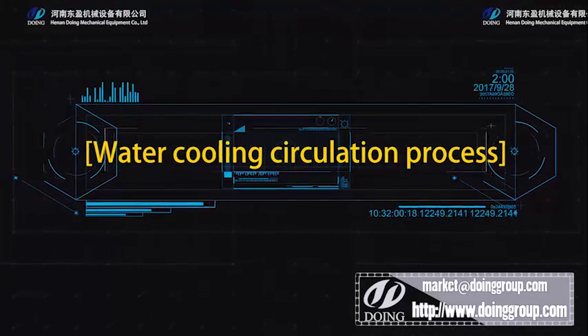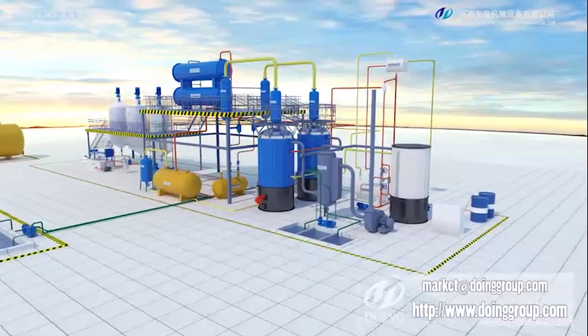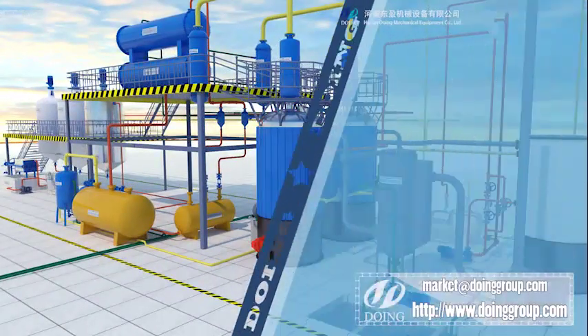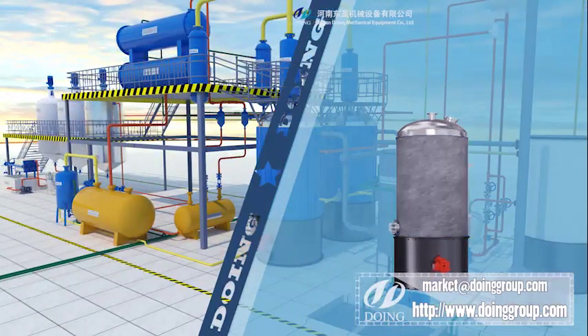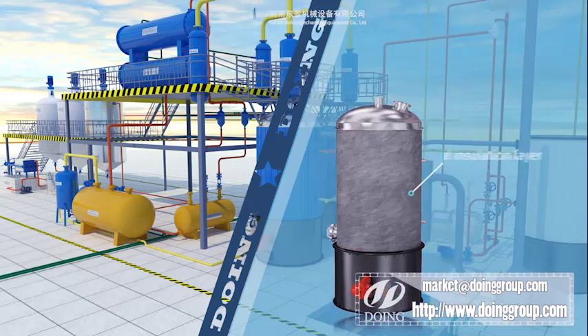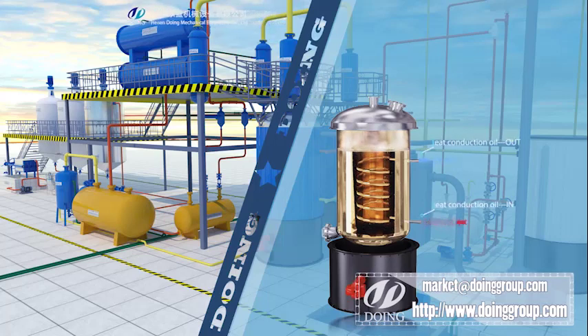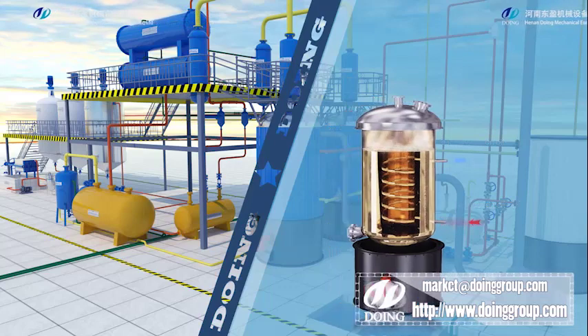Water Cooling Circulation System. Our distillation reactor is a vertical design, which is very convenient for discharging residue automatically. It has insulation covering to keep heat inside with higher efficiency.